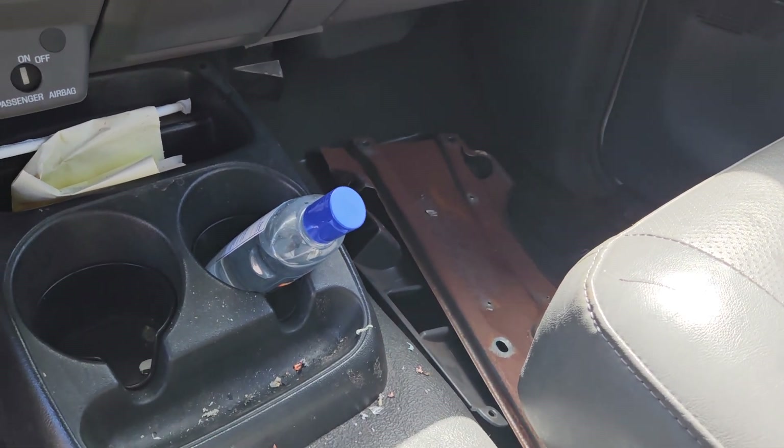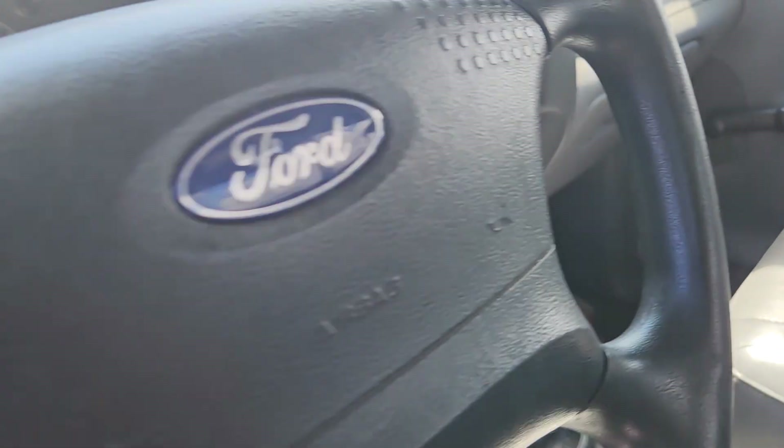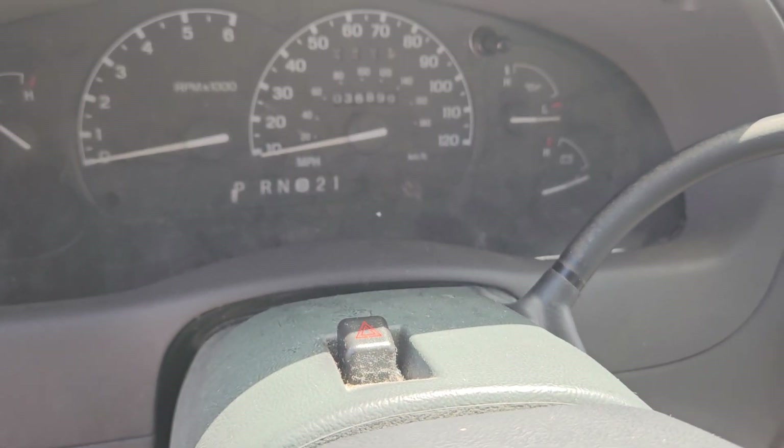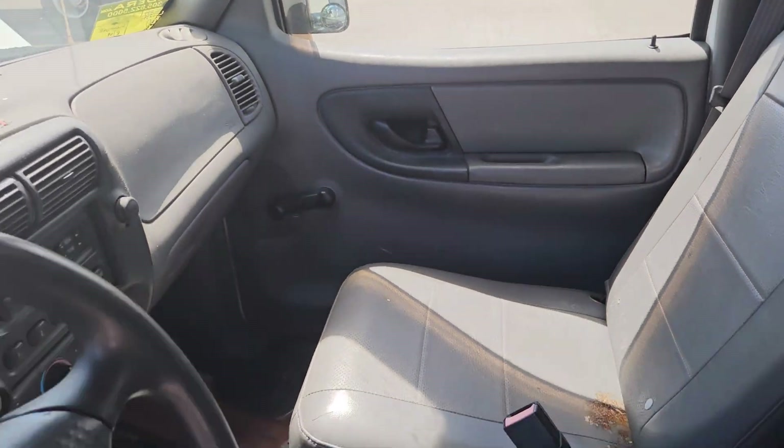They took it apart and left the panel that goes underneath right there — all you need to do is put it back together, but it's all there. 36,899 miles. The door panels look good.